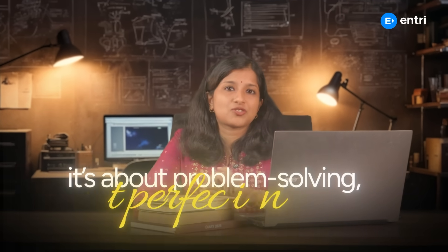Stay calm. If you are stuck, breathe. Don't panic. Technical interviews are about problem solving, not perfection.